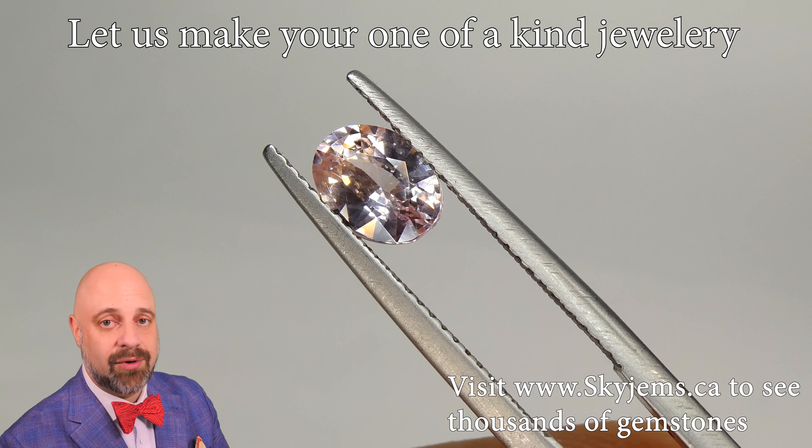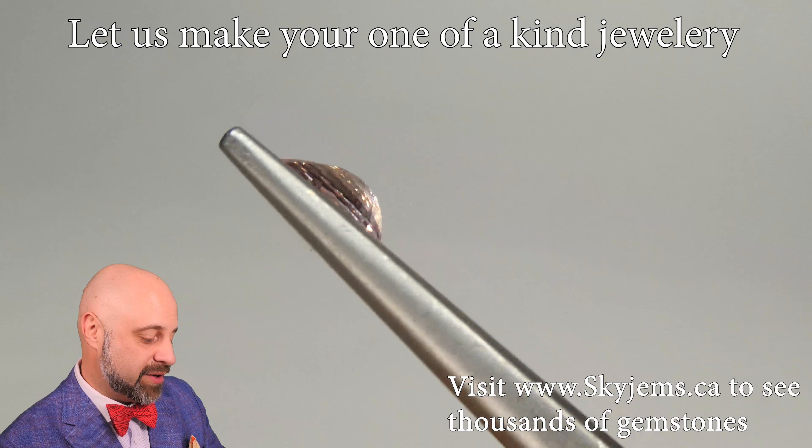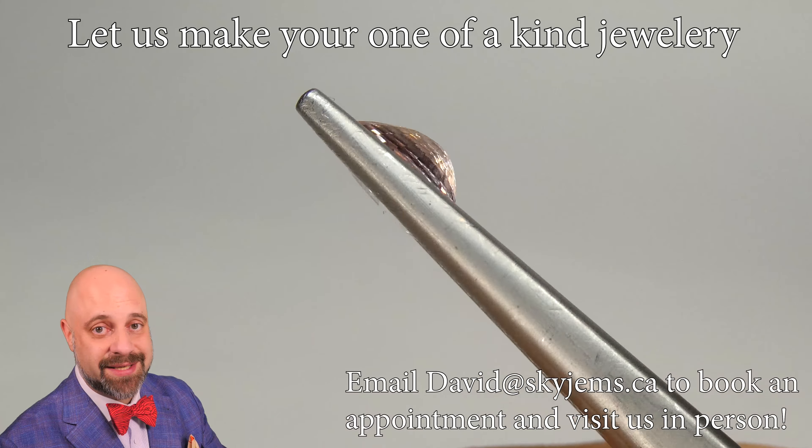This incredible Padparasha Sapphire is going to set up magnificently well. It's going to make an absolutely incredible piece of finished jewelry. Whether this is going to become a ladies or a gents ring, either way it's just going to be magnificent. If you're here there's a good chance you already know, but this color of sapphire is actually the rarest color of sapphire that there is — this Padparasha Sapphire, this orangey pink.